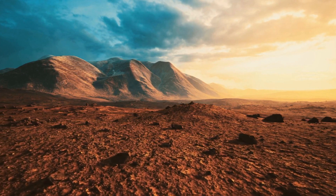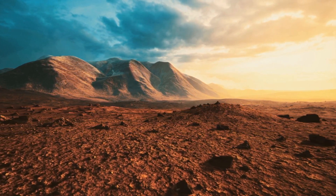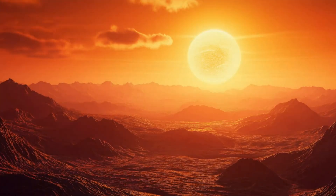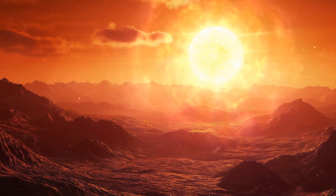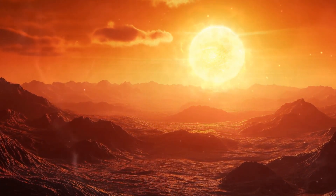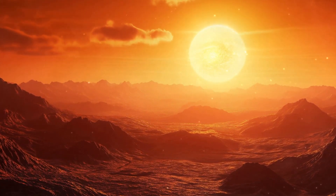Not like us, not interested in sunshine or comfort, but perfectly designed to endure. Maybe Proxima B isn't a place for us to visit. Maybe we're already the visitors. And the locals? They're the ones choosing when — or if — they make contact.